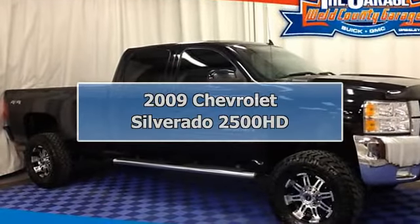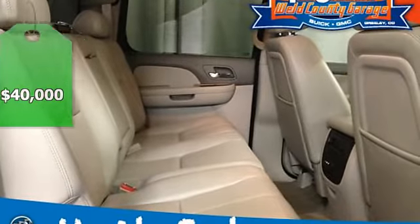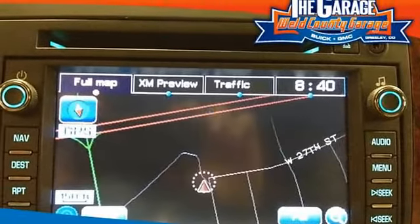2009 Chevrolet Silverado 2500 HD Crew Cab Pickup. This vehicle features the following equipment: 6-speed automatic transmission, diesel 8-cylinder engine 6.6L, 4-wheel drive.